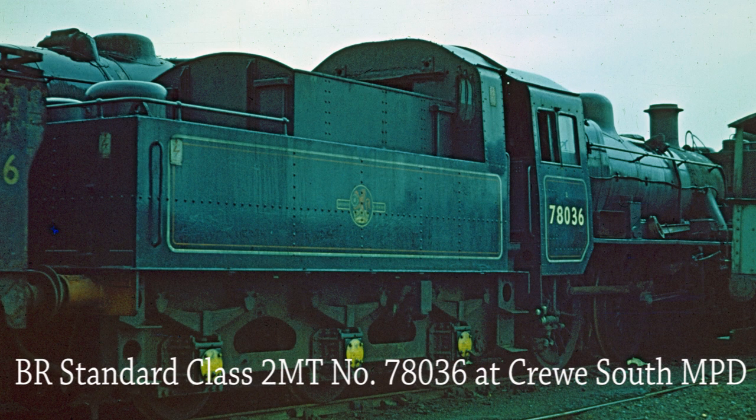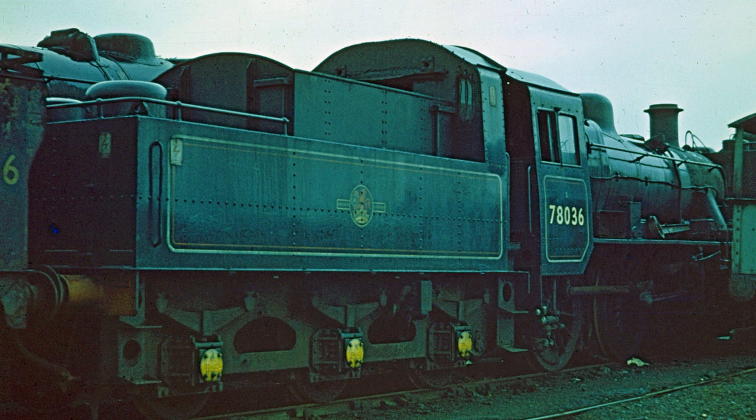BR Standard Class 2 MT 78036 awaits her fate at Crewe South MPD after being withdrawn from service on the 3rd of December 1966.